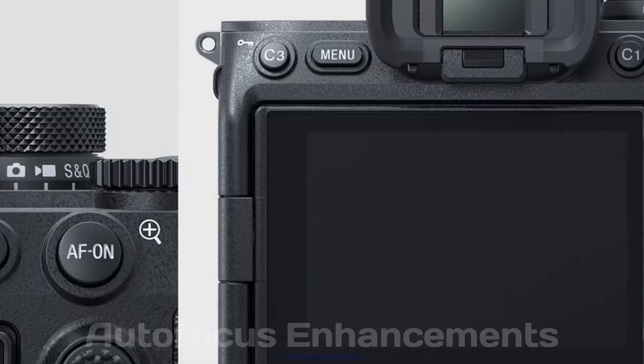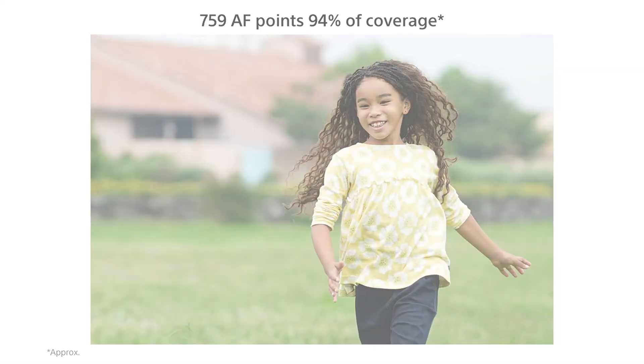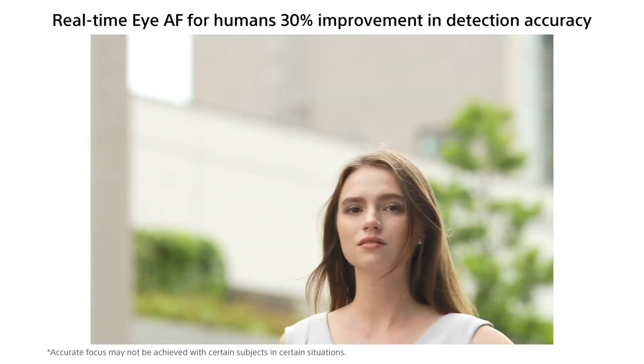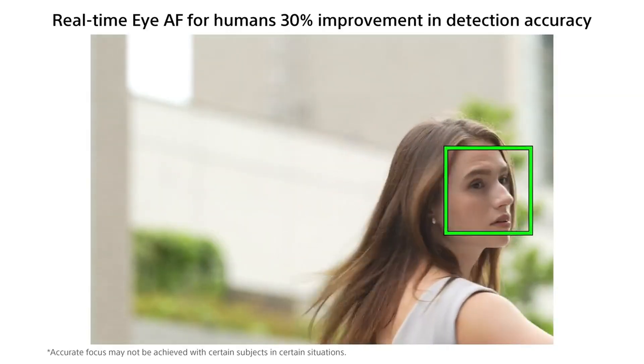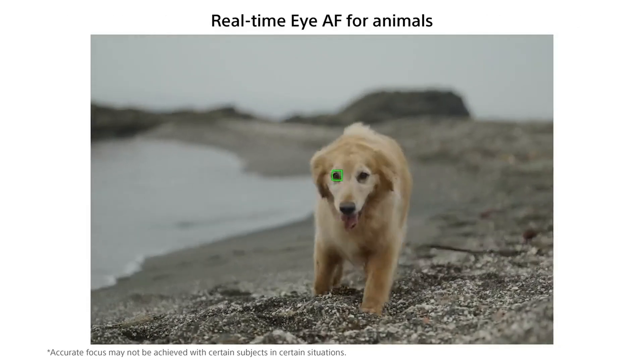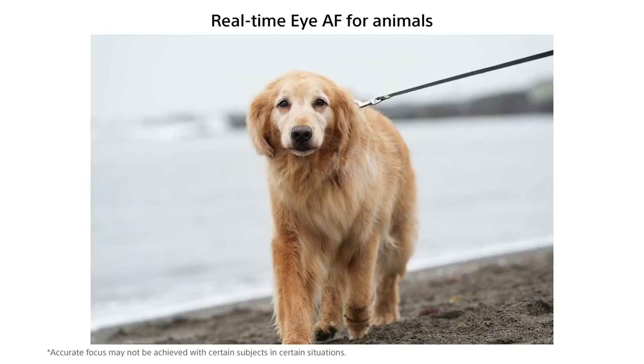Autofocus Enhancements: Sony has consistently led the market in autofocus innovation, and the A75 is expected to build on this legacy. Improved real-time tracking and eye autofocus for humans, animals, and birds are rumored, with better AI-driven subject recognition.